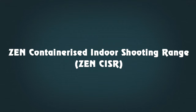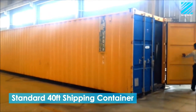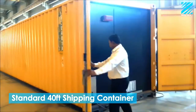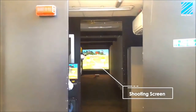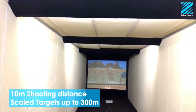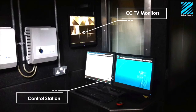Zen Containerized Indoor Shooting Range, or ZenCISR, is a live fire range built into a standard 40-foot shipping container. It is easy to install and supports fire of handguns and rifles. The target screen detects subsonic as well as supersonic bullets, and targets can be at up to 300 meters. The control station monitors and controls the firing.